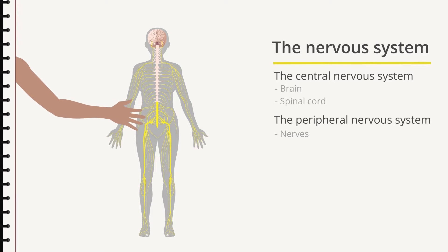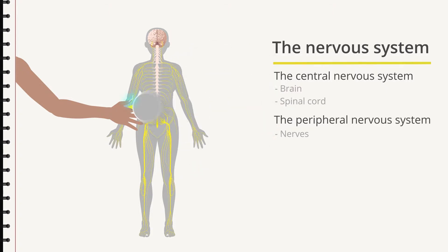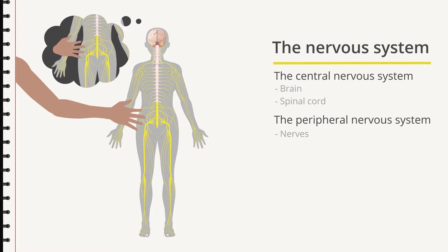When somebody touches your arm, specialised sensory cells are activated. They register the touch and convert it to nerve signals which are transmitted into the body. The signals move in a flash, first to the spinal cord and then on to the brain. This is when we really feel the tap on the arm — when the brain interprets and analyses.